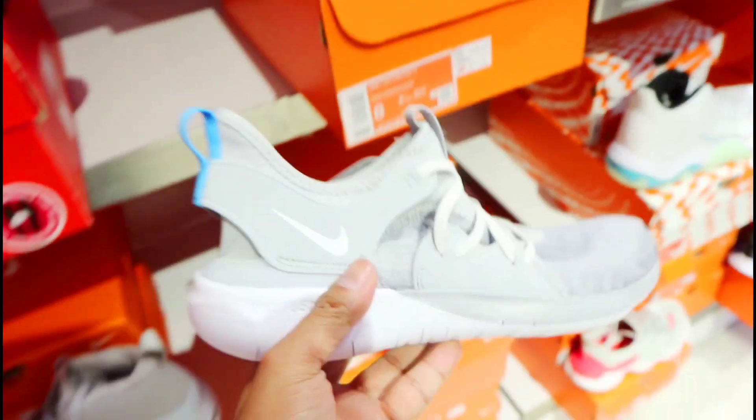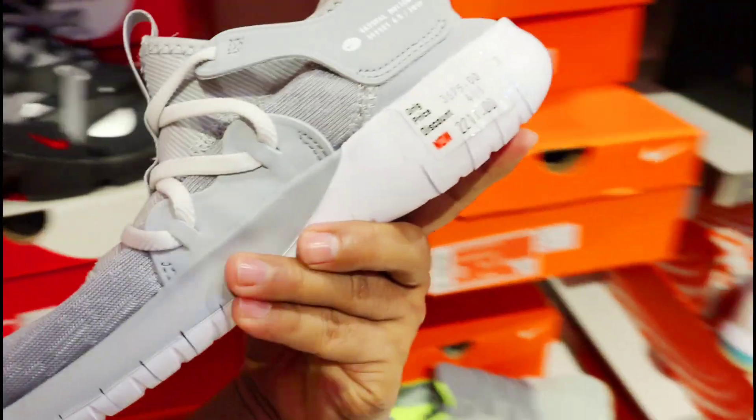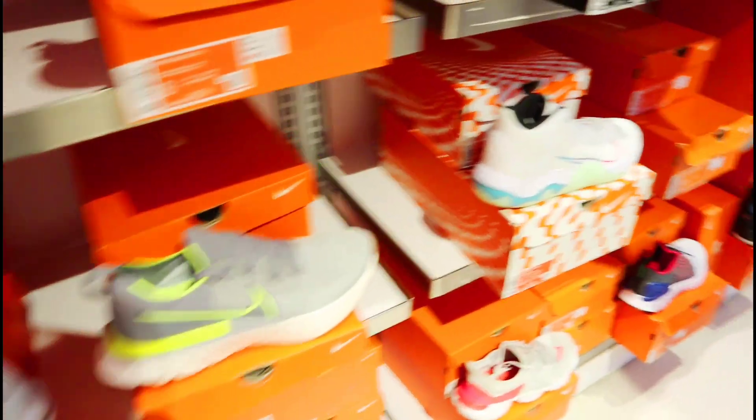Available yan dito mga amigo. So sa naghanap din ng mga pre-run — eto, sobrang lightweight, flexible type to mga amigo. Sobrang flexible din, 40% off sila dito, 2,217 pesos na lang din siya sa Nike Outlet. Ito yung Nike Renew.